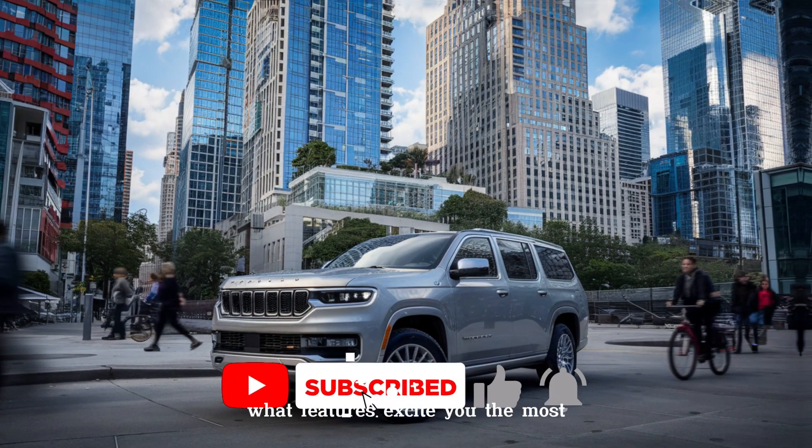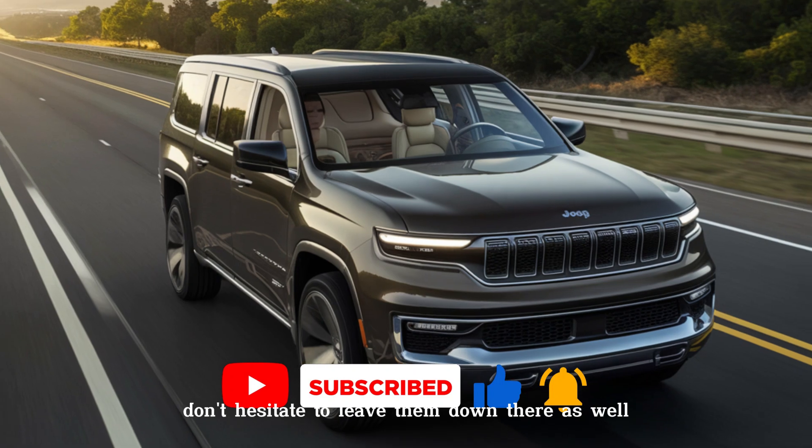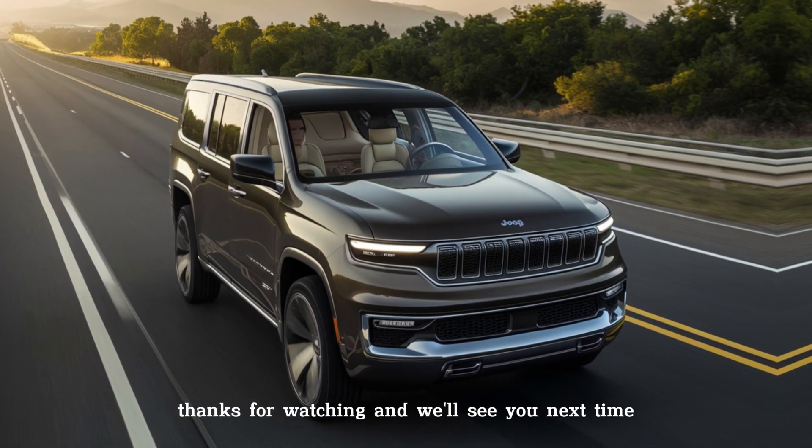So what do you think of the all-electric Wagoneer S? Let us know in the comments below — what features excite you the most, and if you have any questions, don't hesitate to leave them down there as well. Thanks for watching and we'll see you next time.